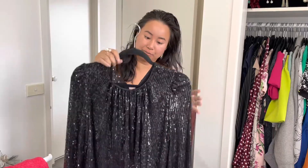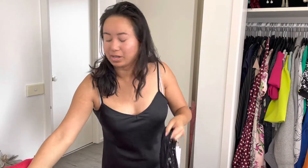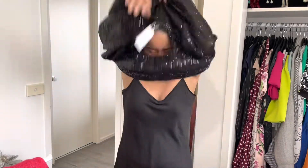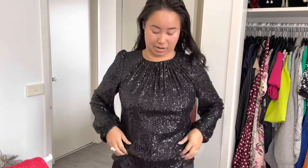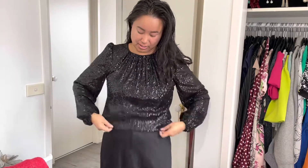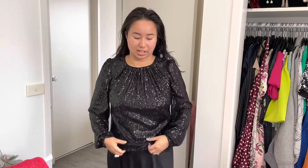Here's another top — a full-on sequin with slightly balloon sleeves. What I realized is I don't actually have many fancy black tops to wear with the nice skirts I have. This one has a round neck, a button at the back, a loose fit, and a slight stretch to it.